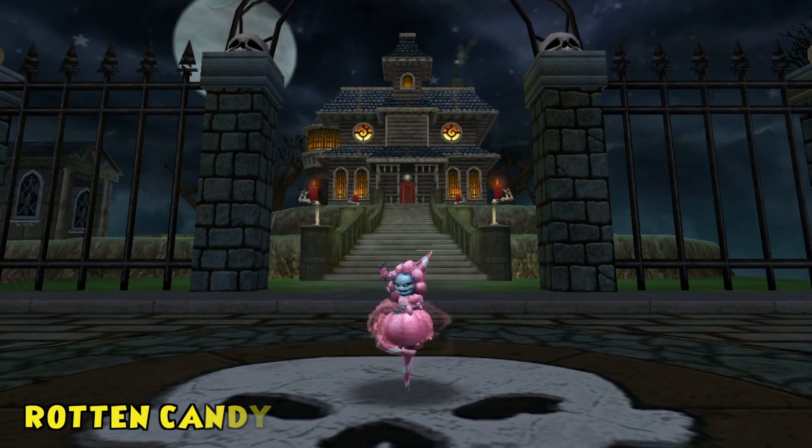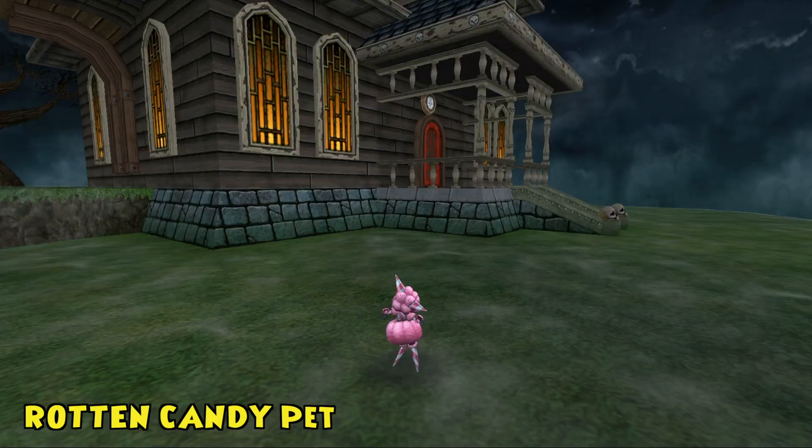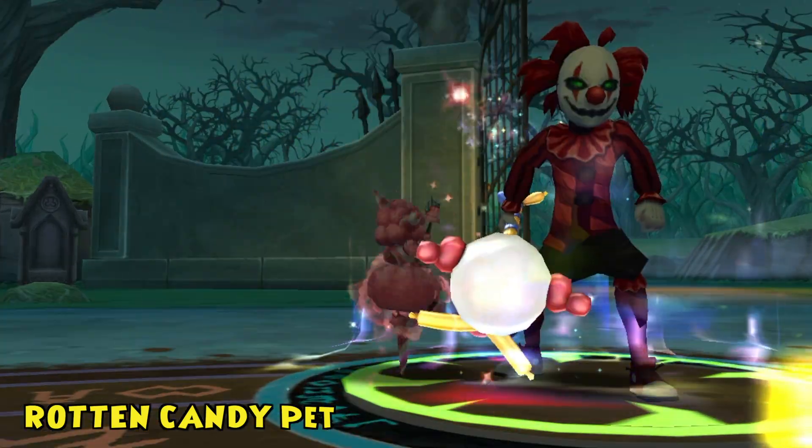Take a bite out of insanity with the Rotten Candy Pet. Deliciously evil and totally twisted, this sinister sugar plum has a sweet tooth for destruction.